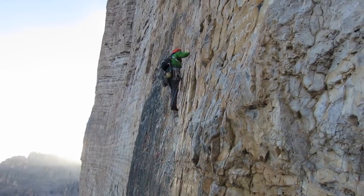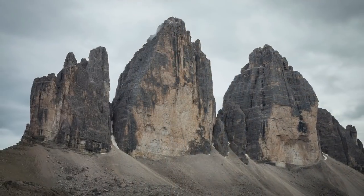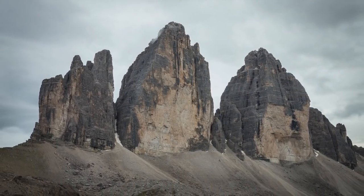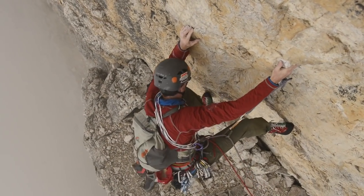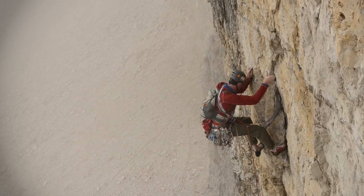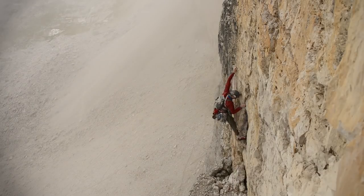Today, the Camici route is perhaps the most famous and popular big wall route in the Dolomites, and one of the more amenable of the six great north faces of the Alps. The quality of the climbing is sensational — the memorable positions and exposure, the history — and because of this, the route has justifiably achieved legendary status.